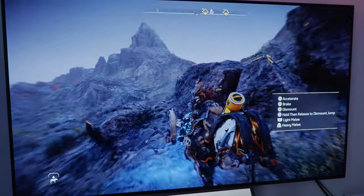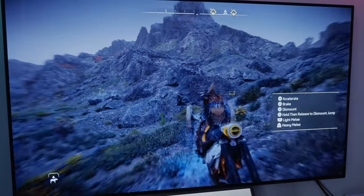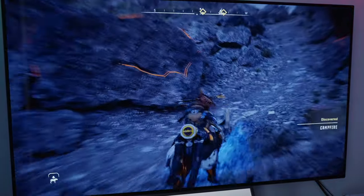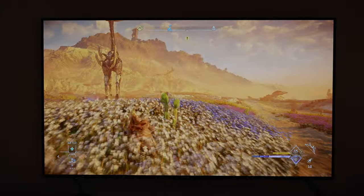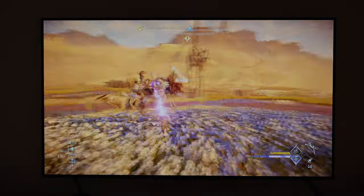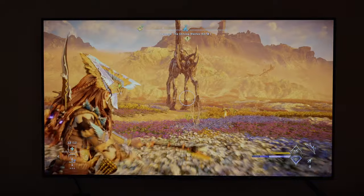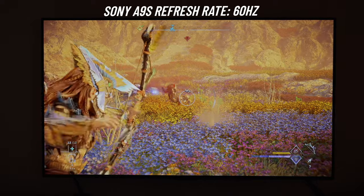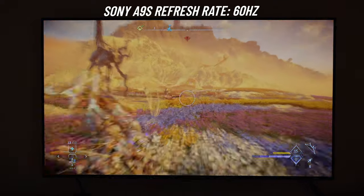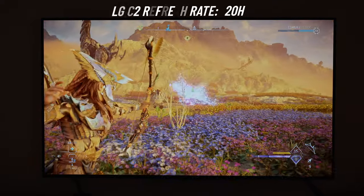I tried PS5 exclusive Horizon Forbidden West, which has one of the best image qualities I've ever seen in a game to date. The game looked incredible on screen and played just as smoothly — colors looked extremely accurate and the gaming experience was splendid. At this point I wasn't pushing the TV past what I was able to do with the Sony A9S, which only had HDMI 2.0 ports and a maximum refresh rate of 60Hz.